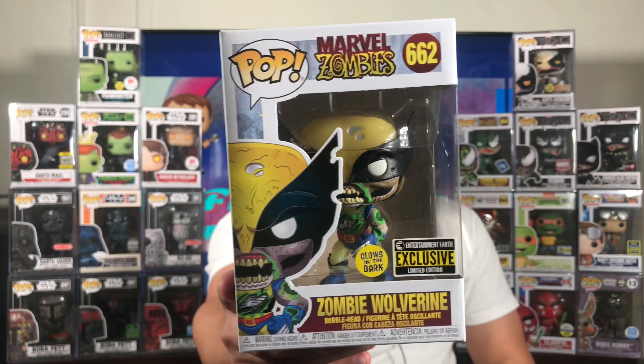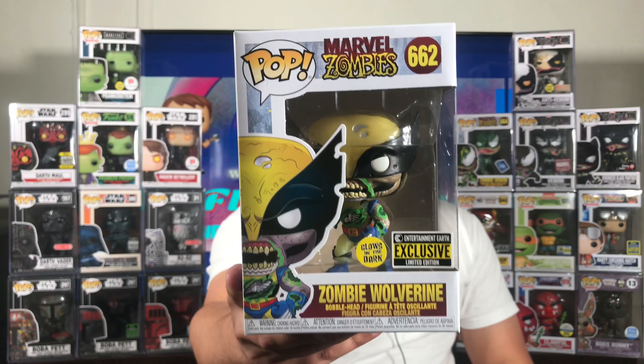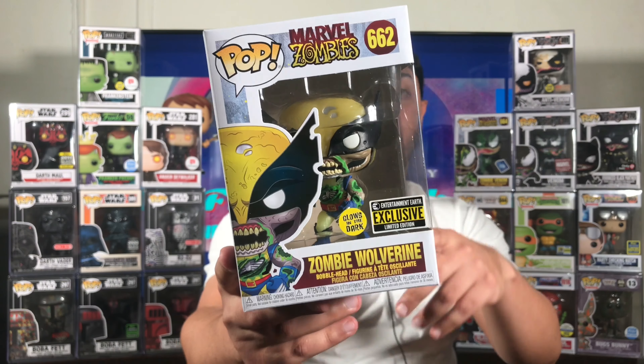Now let's get to that Entertainment Earth exclusive I was telling you guys about in the beginning of the video. Entertainment Earth — I don't know what's going on with their shipping — it sucks because comic book stores are getting this pop. I think they told me October, November, something like that, and then I'm seeing comic book stores get it. Why are they getting it first? Why not the people who have an account with Entertainment Earth? But this pop is awesome — I've been dying to get this. It's the Marvel Zombie Wolverine number 662 glow-in-the-dark. This pop is fire, guys.